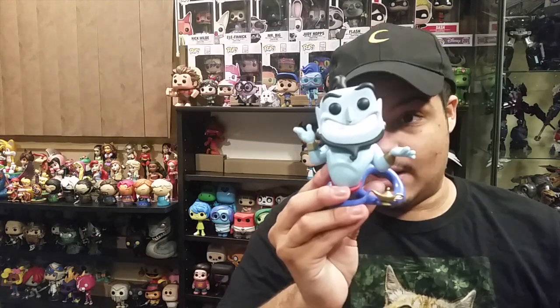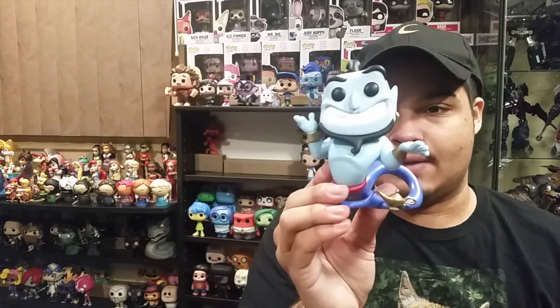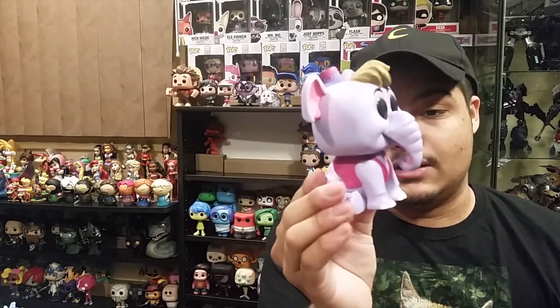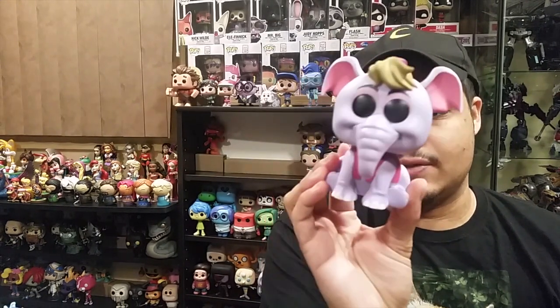I've been on the hunt for the Aladdin pops for quite a while ever since they were released, and now that they've finally been starting to pop up in stores I found a GameStop that had them. I picked up the Genie — finally we have a Genie that is actually affordable, not the $200 one, and this one looks way better anyway. I also picked up the adorable Elephant Abu, which is when the Genie turns Abu into an elephant for Prince Ali.